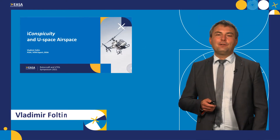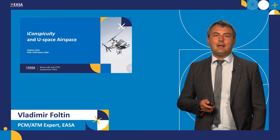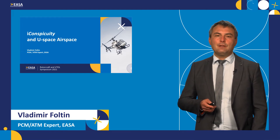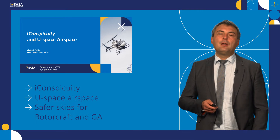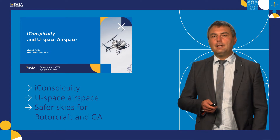Hello, my name is Vladimir Foltin. I'm PCM and ATM expert in EASA Certification Directorate. Today I will be presenting to you two innovative concepts, eConspicuity and U-space airspace, and how these two can make European skies safer for rotorcraft and general aviation.